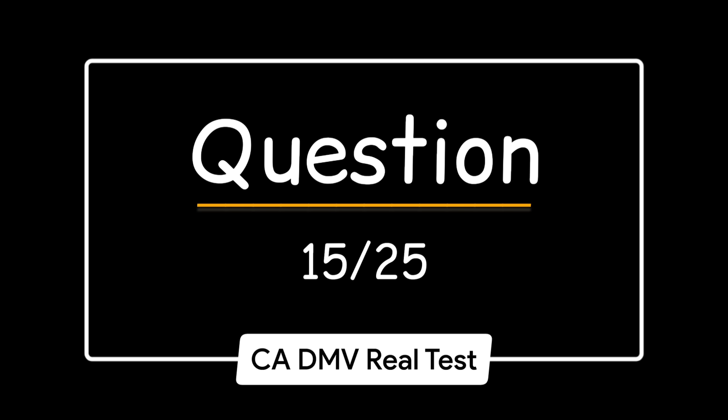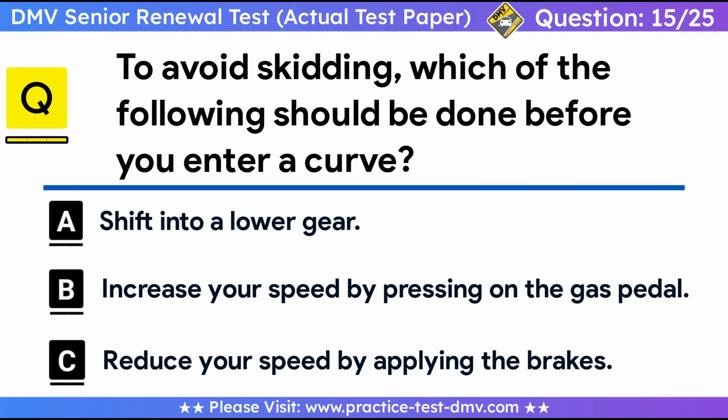Question 15. To avoid skidding, which of the following should be done before you enter a curve? A. Shift into a lower gear. B. Increase your speed by pressing on the gas pedal. C. Reduce your speed by applying the brakes. Correct answer: C, reduce your speed by applying the brakes. Slow down before you enter a curve so that you can avoid braking in the curve. Braking in a curve can cause a skid.